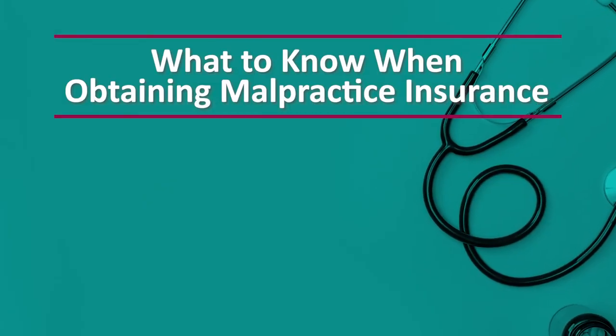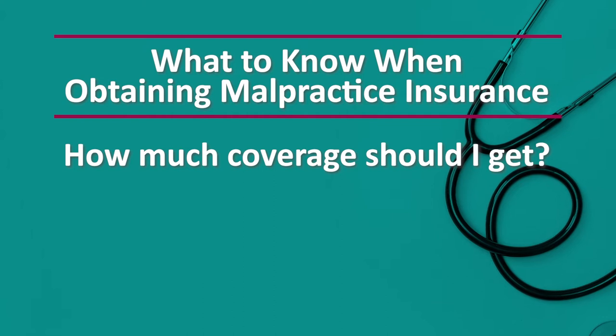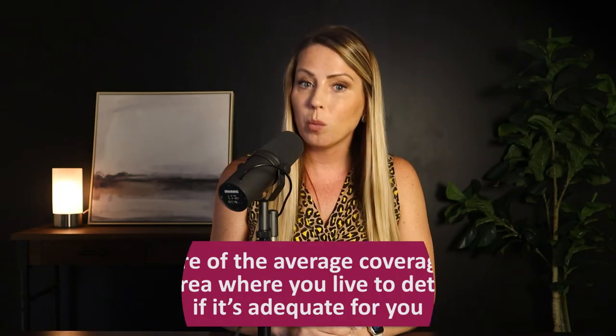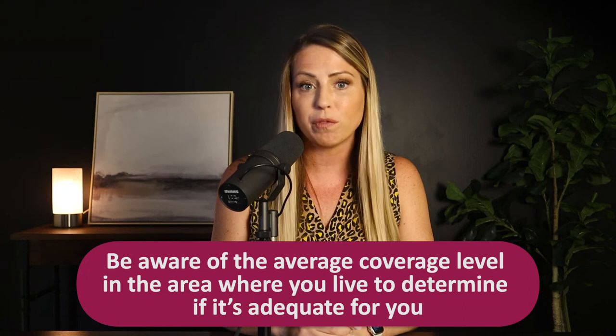It can take a minute to really let this information sink in and get a good handle on these two policy options, so I'd encourage you to check out a few of our other episodes to learn more — we've linked some helpful ones on screen and in the show notes. Second on our list is: how much coverage should I get? Each state has its own standard malpractice limit, so depending on where you practice, you'll want to be aware of the average coverage level in your area to determine if that's adequate for you.